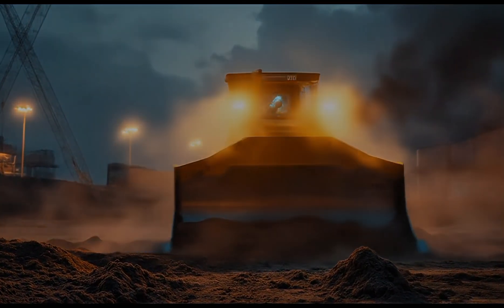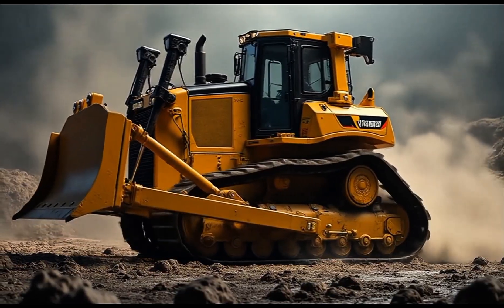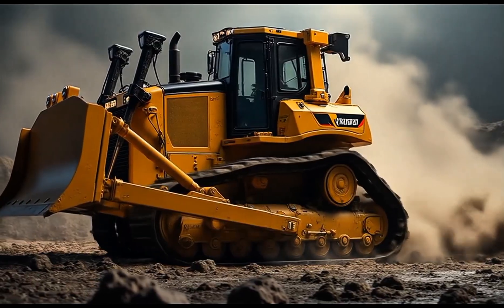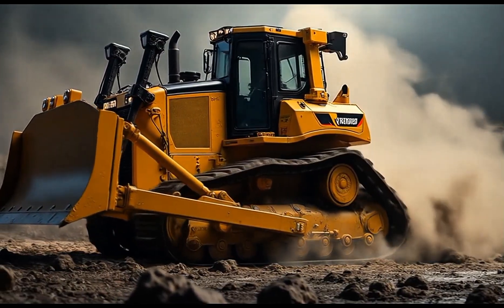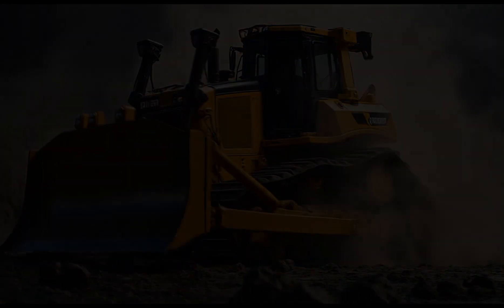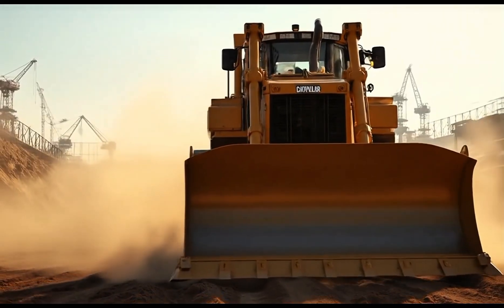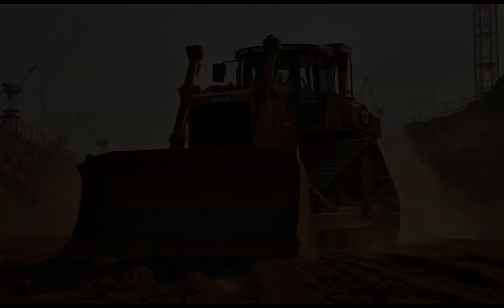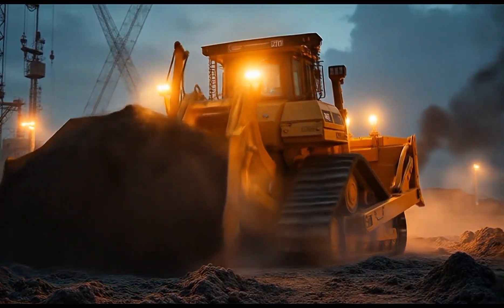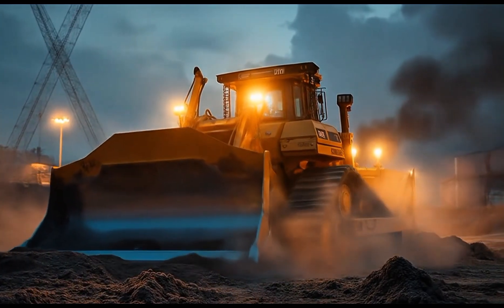Caterpillar has built a reputation that stands like a fortress. For decades, they've created machines that turn the impossible into routine. And the D12 Bulldozer? It's the very embodiment of that legacy. This beast is bigger, tougher, and smarter than anything you've seen before. It doesn't just push dirt — it pushes limits with an engine that roars like thunder and technology that thinks smarter than ever. The D12 Bulldozer is the partner you need when the job ahead looks like a mountain too high to climb.